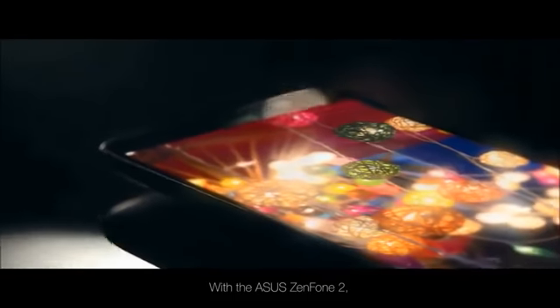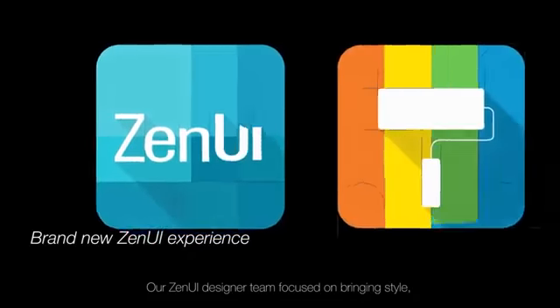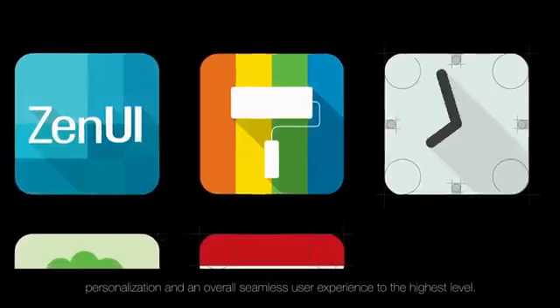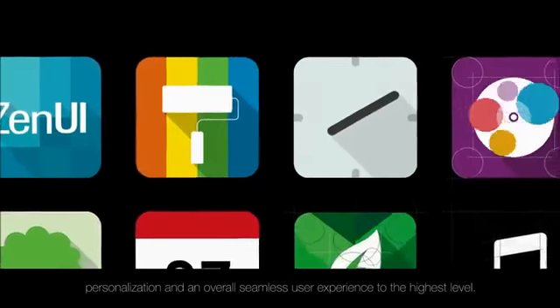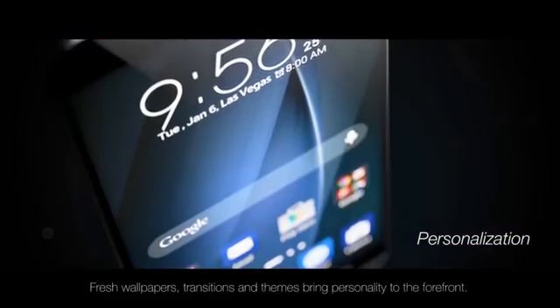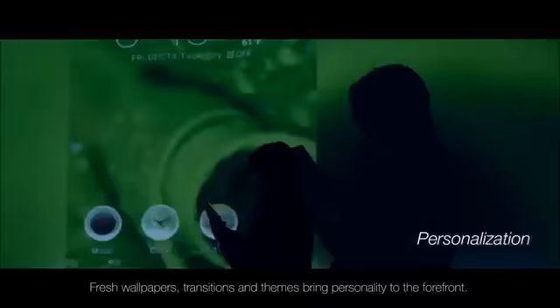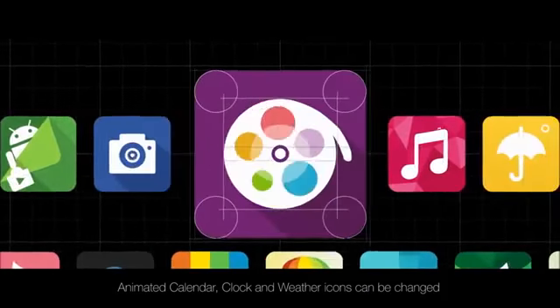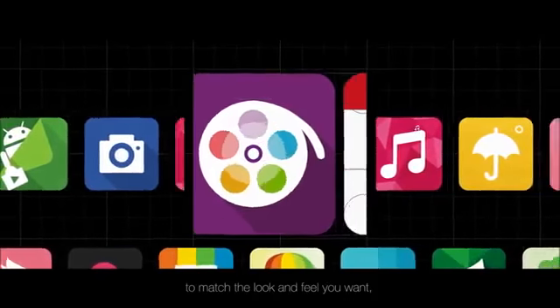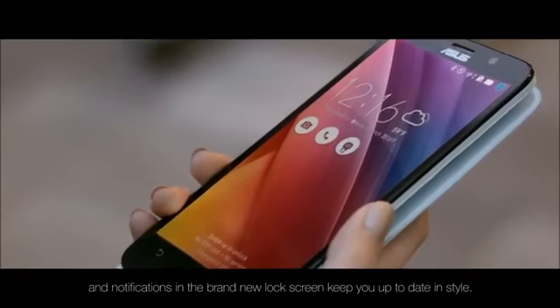With the Asus Zenfone 2, beauty is not something exclusive to the exterior of the device. Our Zen UI designer team focused on bringing style, personalization and an overall seamless user experience to the highest level. Your device is an extension of yourself. Fresh wallpapers, transitions and themes bring personality to the forefront. Animated calendar, clock and weather icons can be changed to match the look and feel you want. Notifications in the brand new lock screen keep you up to date in style.